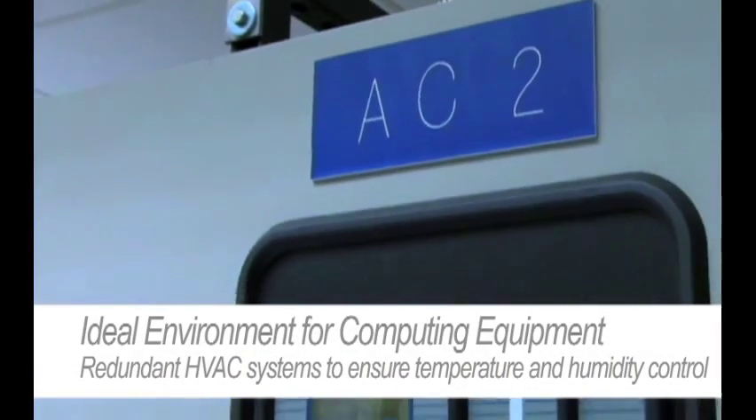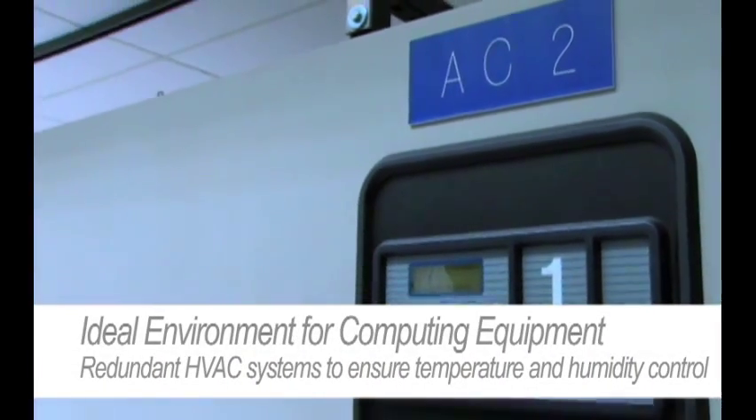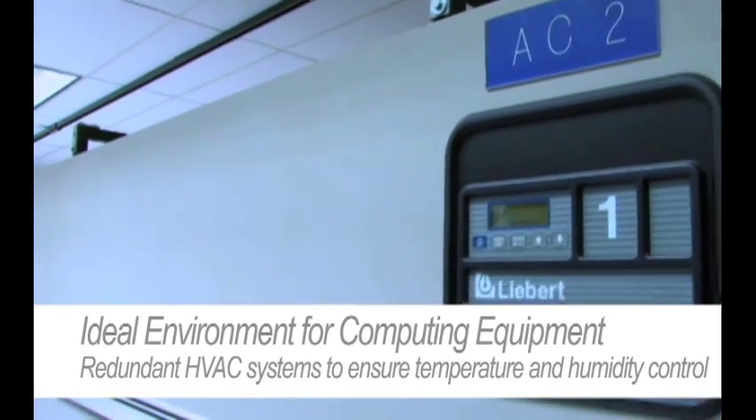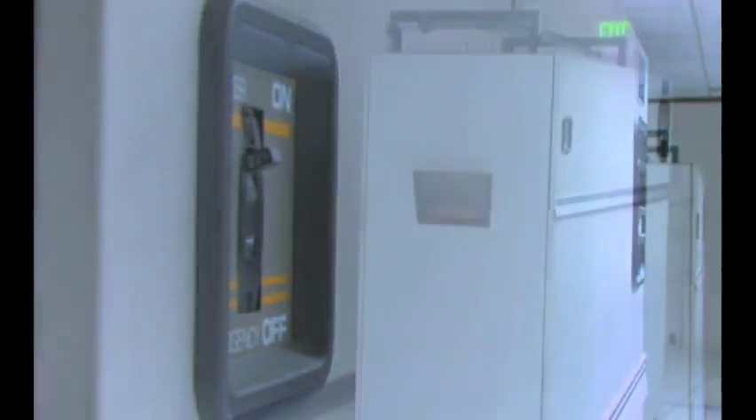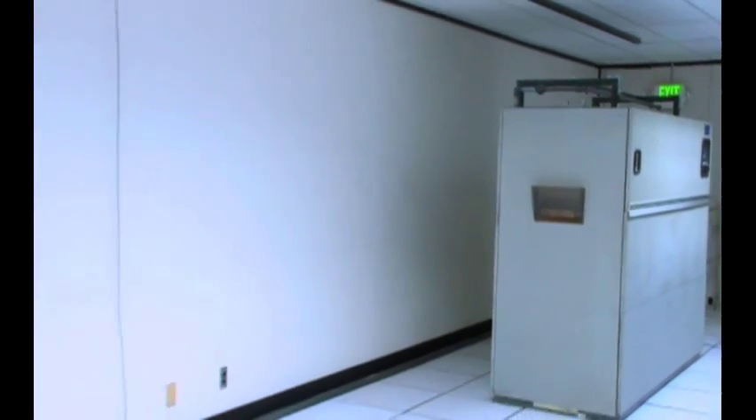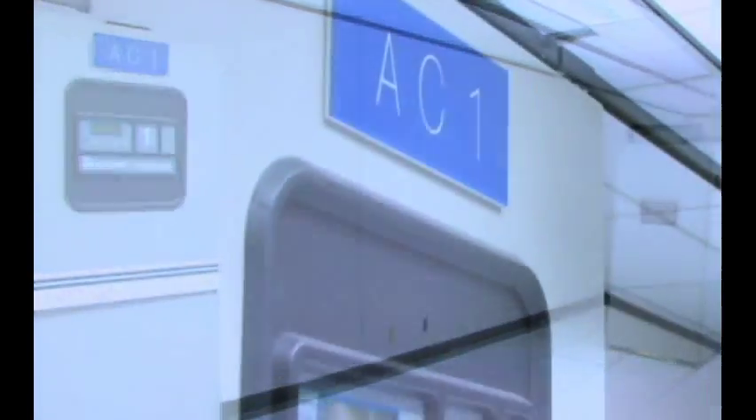Redundant systems are an important part of any data center design. You can see here in our Anchorage data center we have redundant air conditioning units. This guarantees that we always have proper cooling and humidity control environment within our data center here in Anchorage.